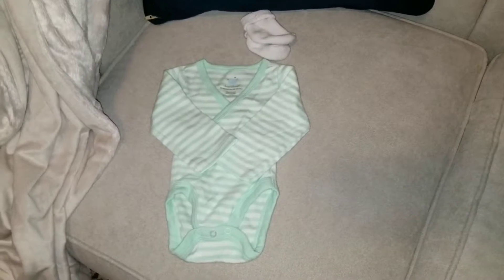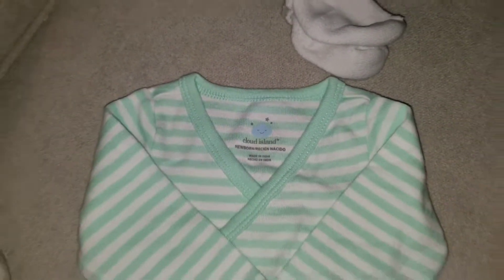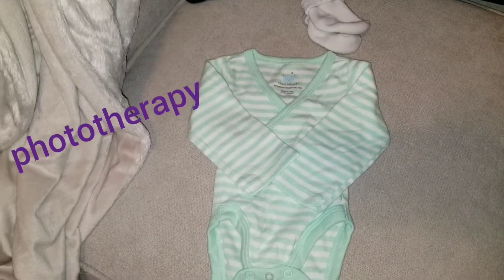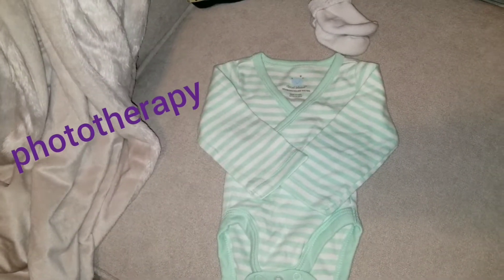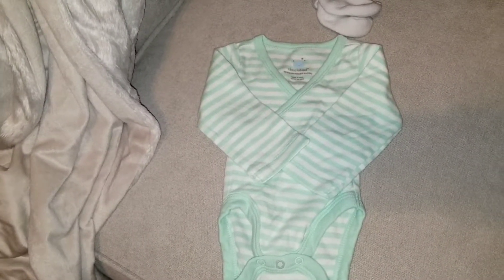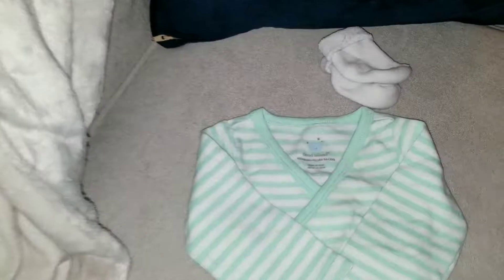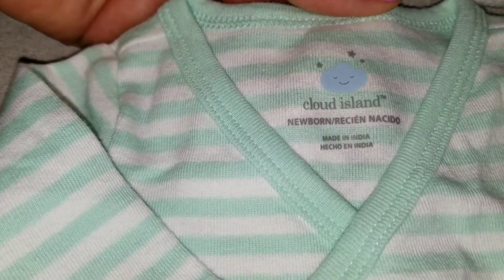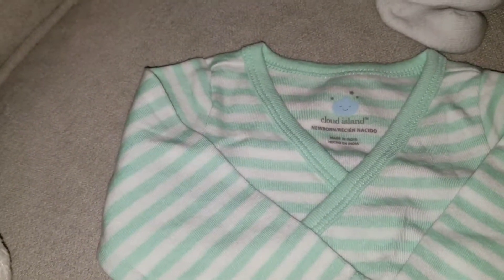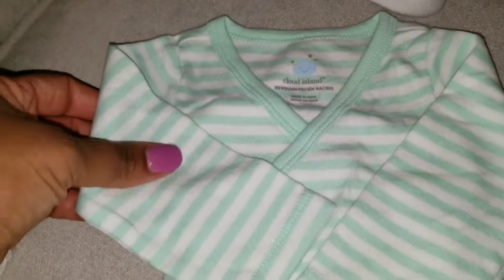I brought an extra outfit just in case we had to stay in the hospital one extra day. With my daughter when she was born, she had a mild case of jaundice and they had to do some treatment for her — we ended up staying two extra days. So because of that experience, I decided to bring one extra outfit for baby and one extra outfit for me. The extra baby outfit is newborn size. I already know my baby will weigh about six pounds and between eight and eleven ounces, so newborn will definitely fit.